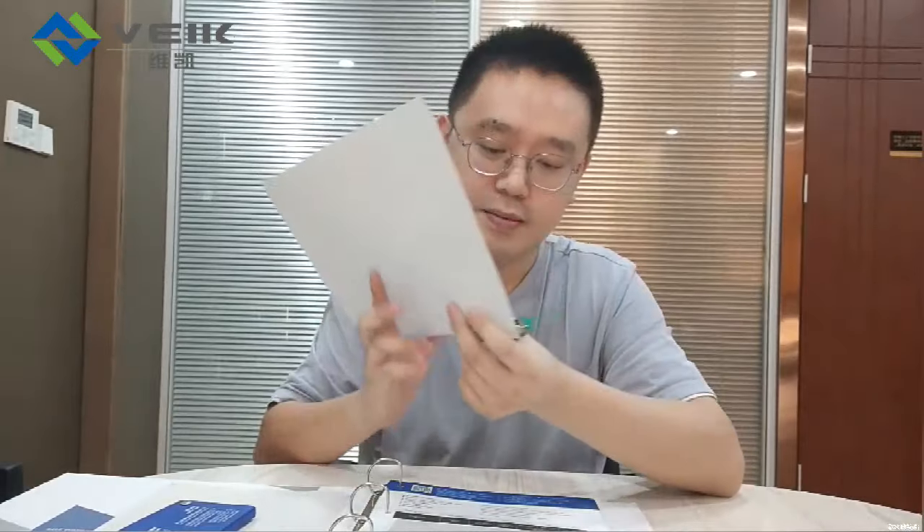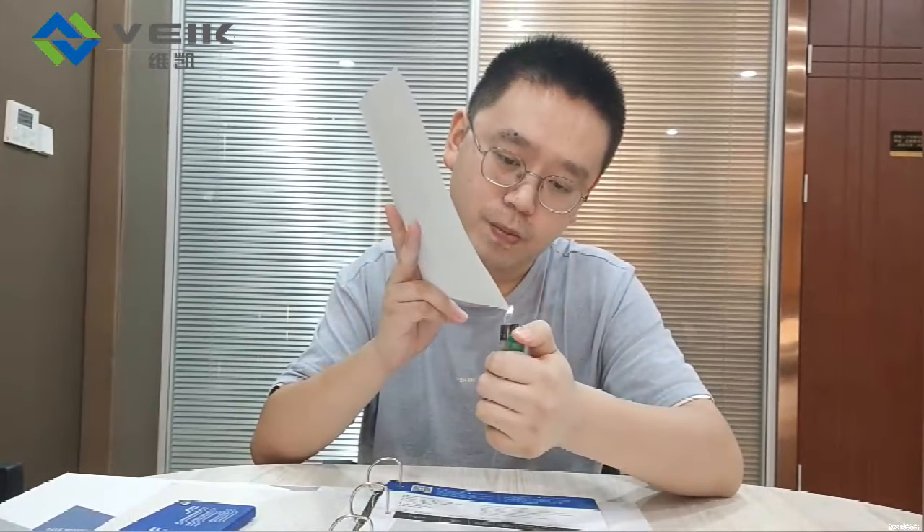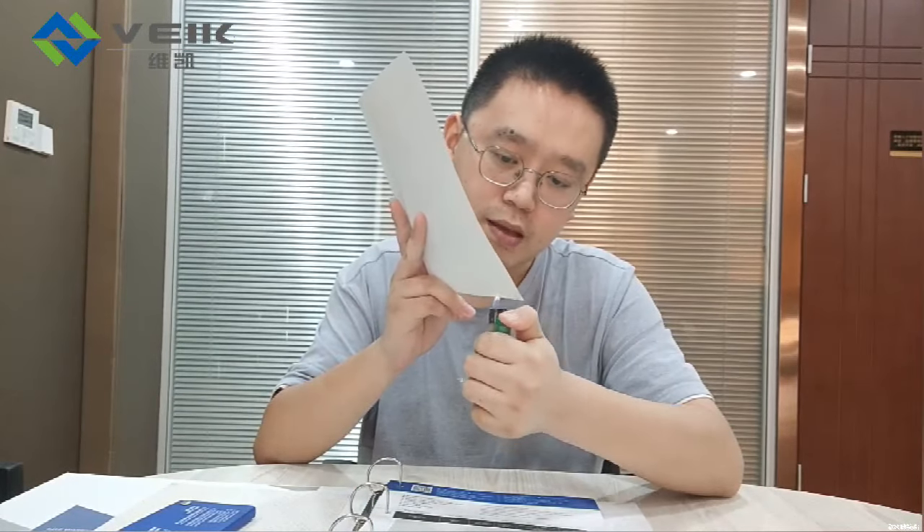For fireproof performance, we can make a test for you. This is our sample piece. You can see it cannot be burned. So it is very important and widely used in some public applications.